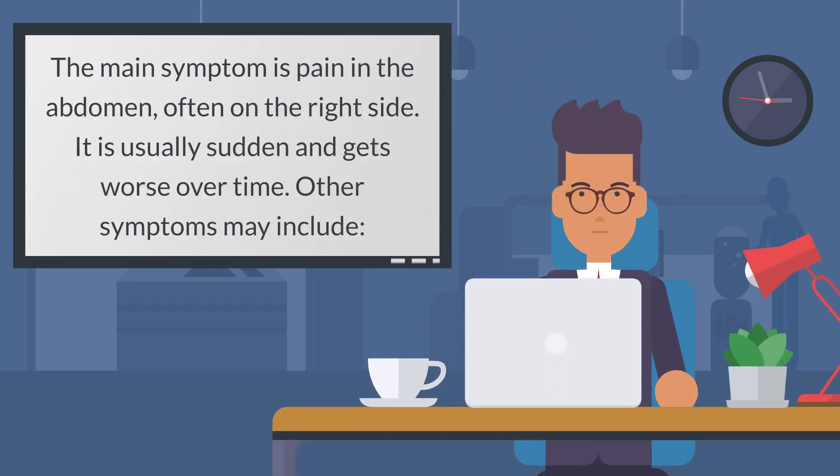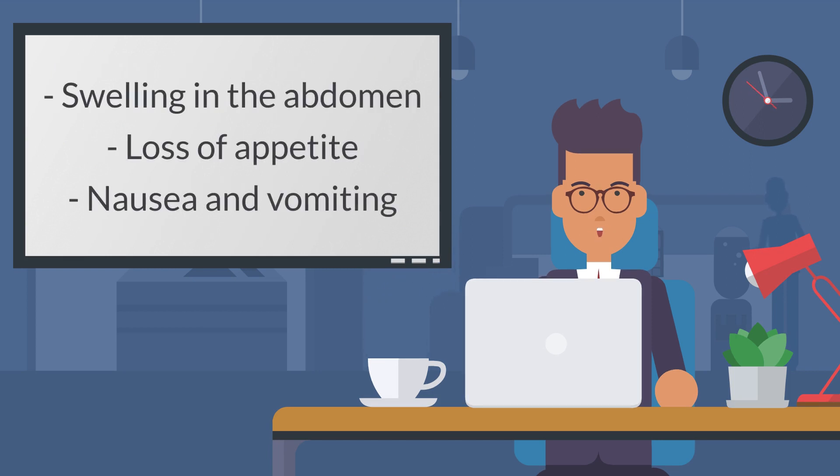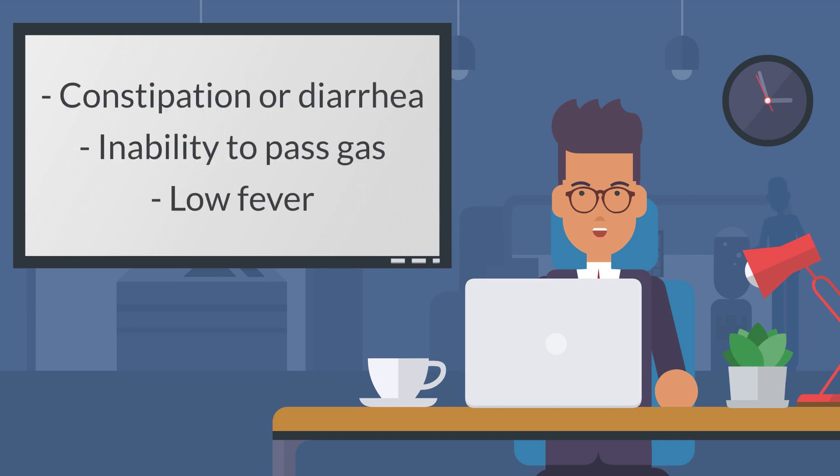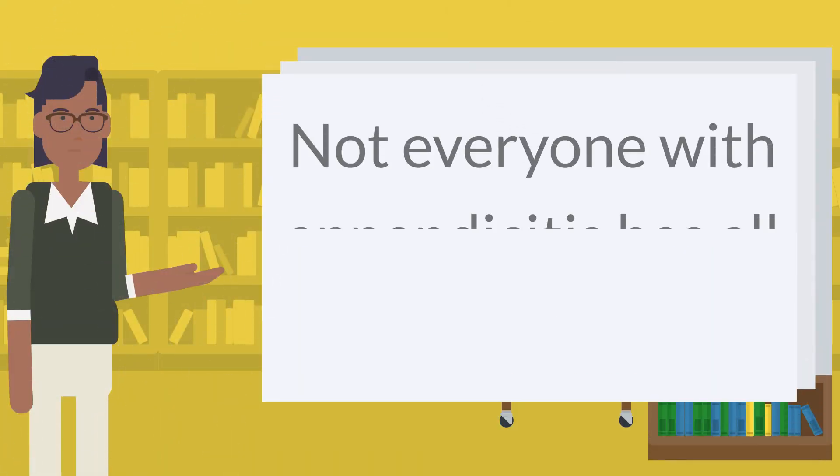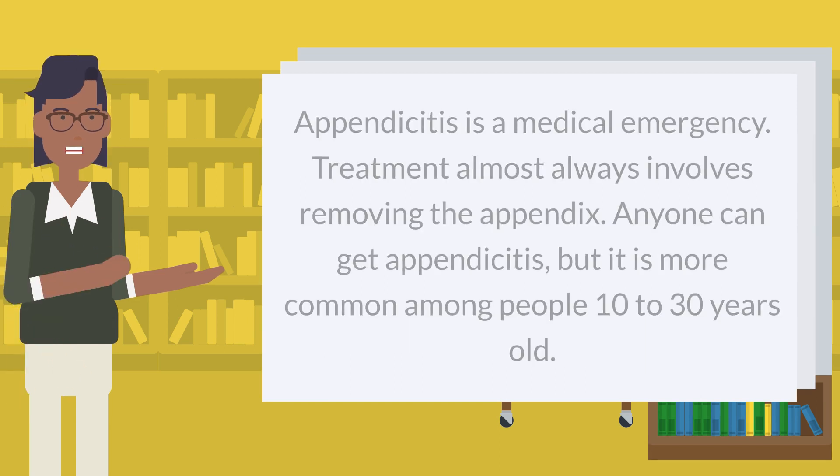The pain is usually sudden and gets worse over time. Other symptoms may include swelling in the abdomen, loss of appetite, nausea and vomiting, constipation or diarrhea, inability to pass gas, and low fever. Not everyone with appendicitis has all these symptoms.